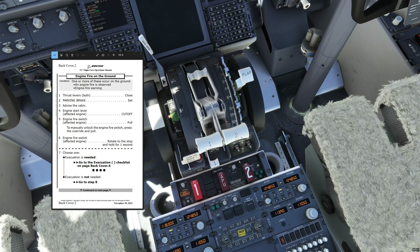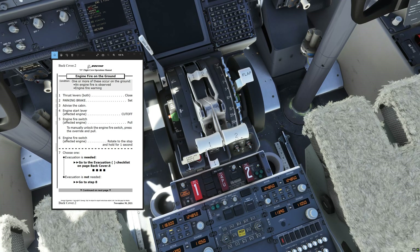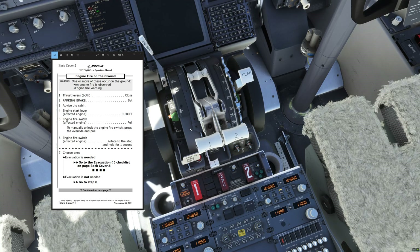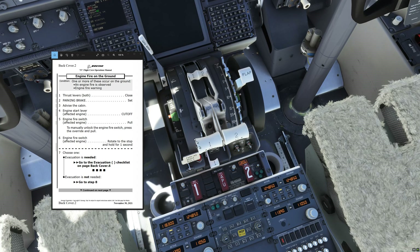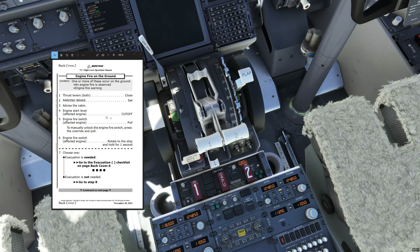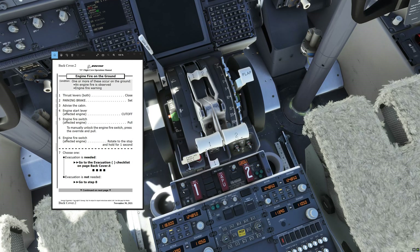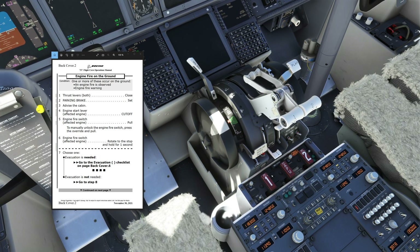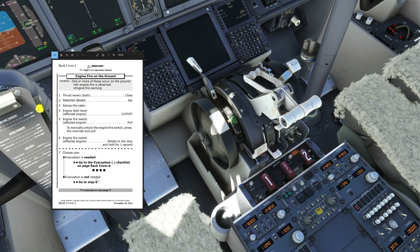Okay, engine fire on the ground memory items complete. Let's do the engine fire on the ground non-normal checklist. Condition: one or more of these secure on the ground, an engine fire is observed or an engine fire warning. Memory items — thrust levers both close, parking brake set, advise the cabin, engine start lever engine number one cut off, engine fire switch engine number one pull, engine fire switch engine number one rotate to the stop and hold for one second. Choose one: evacuation is needed or evacuation is not needed. Okay, the fire switch has extinguished, the bottle is discharged, we have been able to extinguish the fire. I would say an evacuation is not needed — go to step eight.